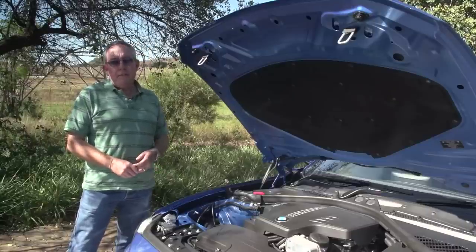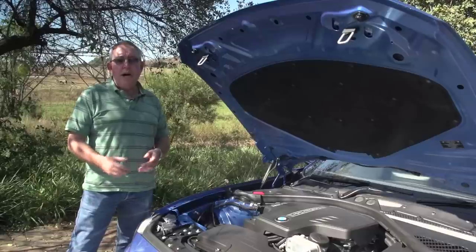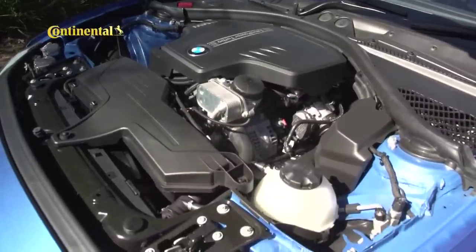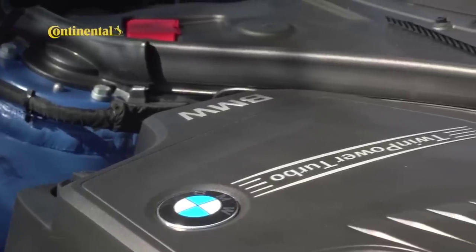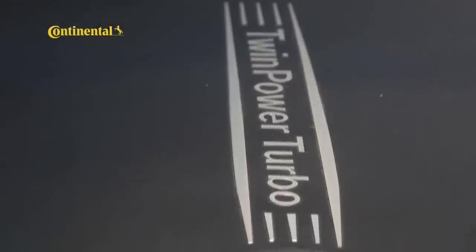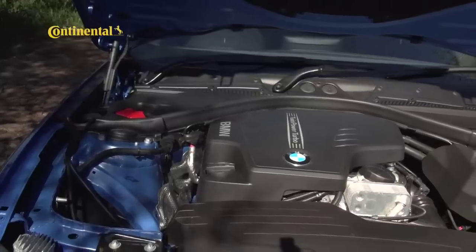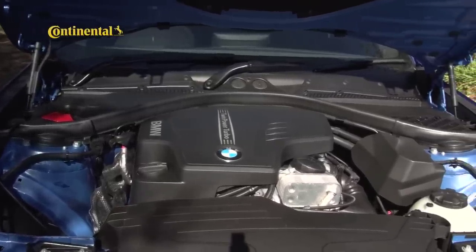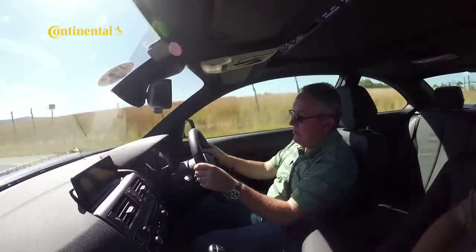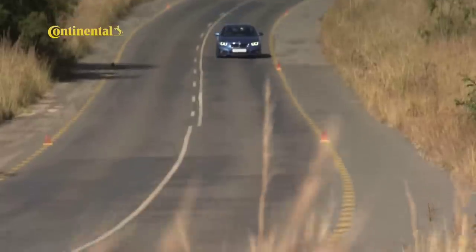The 220i is the entry-level model of the 2 Series, and it's powered by a 2-litre turbo petrol engine, good for 135 kilowatts of maximum power and 270 newton metres of torque. For those who prefer diesel, there is also a turbo diesel with the same power output but more torque. And then, if you're really looking for performance, there's a 240 kilowatt straight-six turbocharged engine as well. Of course, much of the 2 Series thunder has been stolen by that range-topping 240 kilowatt 235i, but in pure dynamic terms, the 220i is a lot more engaging than you'd expect.